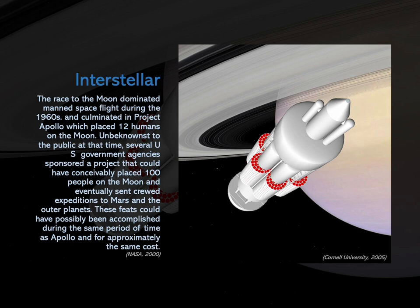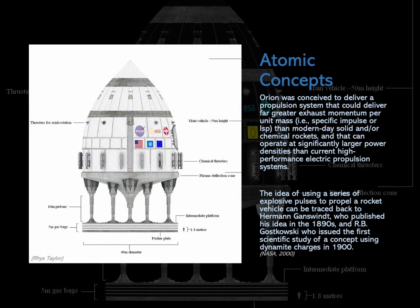The concept is probably as radical today as it was at the dawn of the space age. Its development appeared to be so promising that it was only by political, and not technical, considerations that it was not used to extend humanity's reach throughout the solar system and even further, to the stars. Orion was conceived to deliver a propulsion system with far greater exhaust momentum per unit mass than modern-day solid and/or chemical rockets, and that can operate at significantly larger power densities than current high-performance electric propulsion systems.